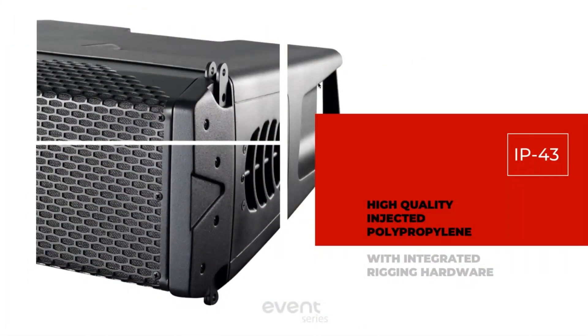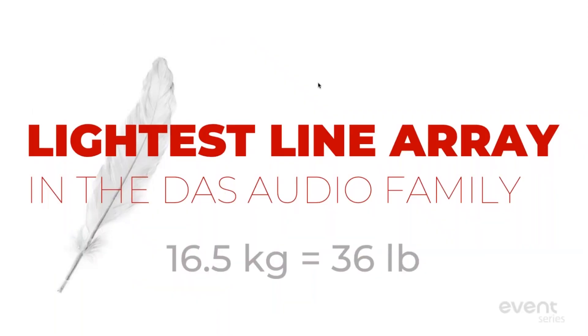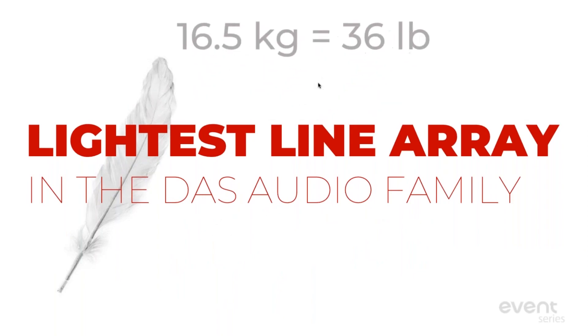It is a polypropylene cabinet, but inside it is reinforced with ridges all along the interior to remove unwanted resonance or vibrations that you normally get from a plastic or polypropylene cabinet. So you can push this cabinet pretty hard and you won't get any of the negative resonance or vibrations typically associated with this type of material. It does have integrated rigging hardware, and because it's polypropylene it is the lightest array in the DAS Audio family, coming in at only 36 pounds.